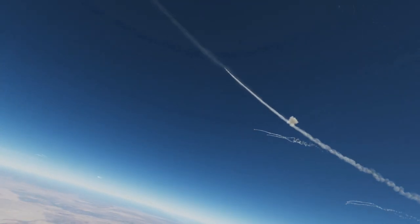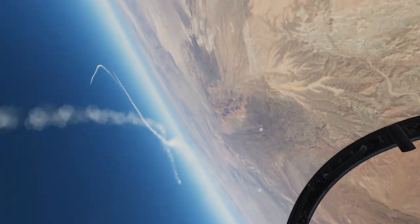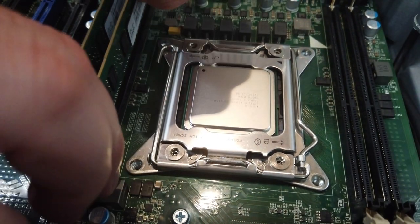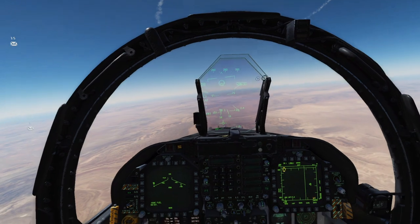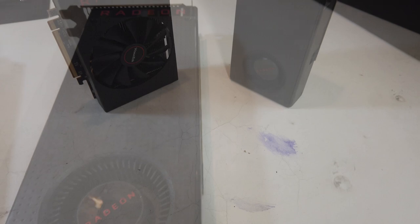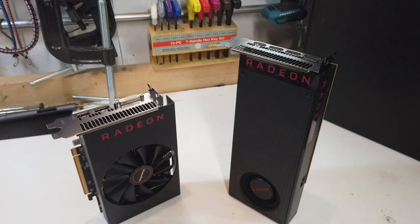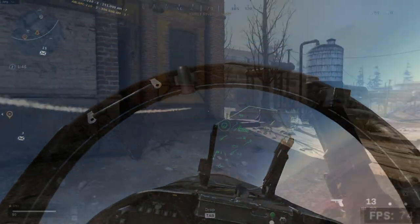I suggest 32 gigabytes of RAM for DCS, and thankfully you can find 32 gigabytes of ECC DDR3 on eBay for just a little more than a dollar a gig. I paid $38 shipped for four 8-gigabyte sticks of DDR3. DCS also likes a lot of video memory, and although you can get by with a 4-gigabyte card like the GTX 1650 Super or the Radeon 5500 XT, both of which work really well for DCS, I suggest picking up one of the many used RX 480 8-gigabyte cards flooding eBay after the death of crypto mining.